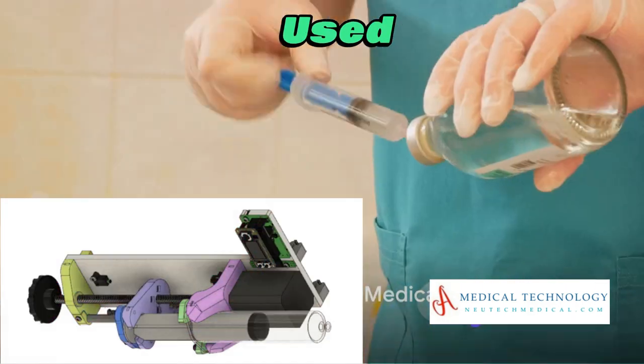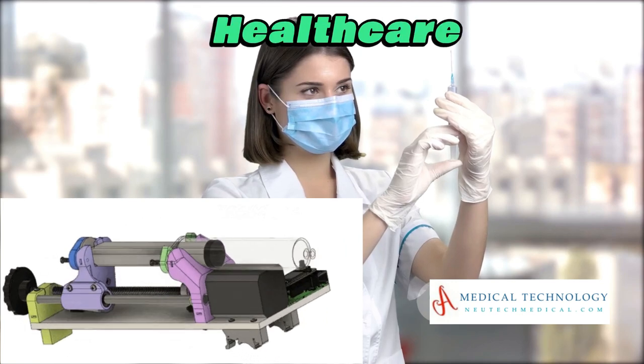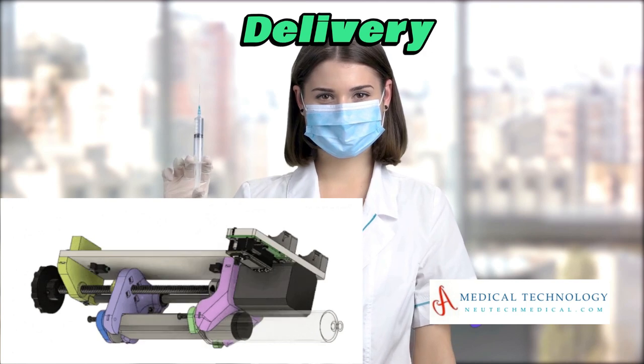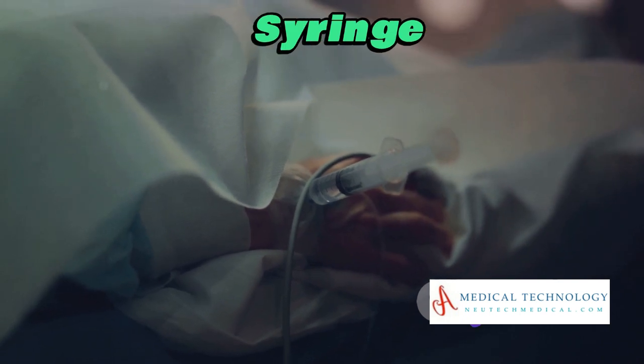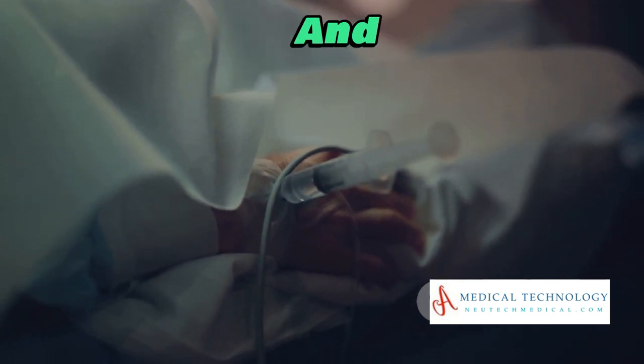In the medical field, syringe pumps are extensively used for controlled drug administration. Nurses and healthcare providers rely on these devices to ensure accurate dosage delivery, particularly in critical care situations. From anesthesia to chemotherapy, syringe pumps play a pivotal role in enhancing patient safety and treatment efficacy.